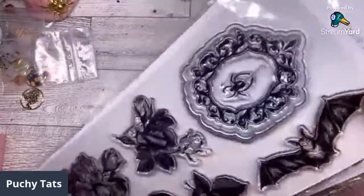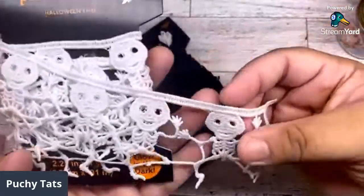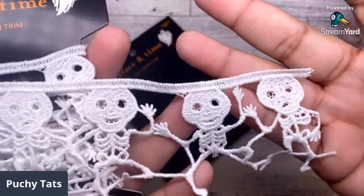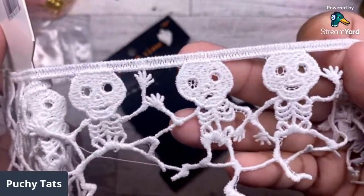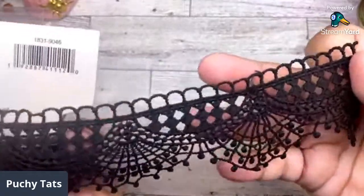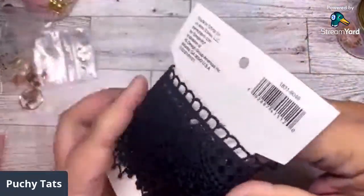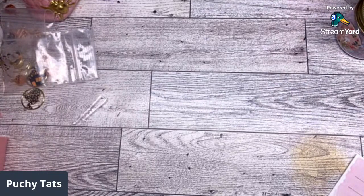I grabbed two of those stamp sets. Then I grabbed these two trims — I don't think these are available in store, just online. Look at how cute this trim is! The other one is also beautiful. All the trims were half off when I ordered. They're probably not on sale now but keep an eye out. I also went inside the store — the Tim Holtz stuff is not on sale but I had to grab things.